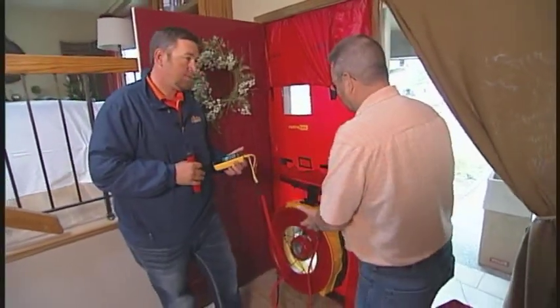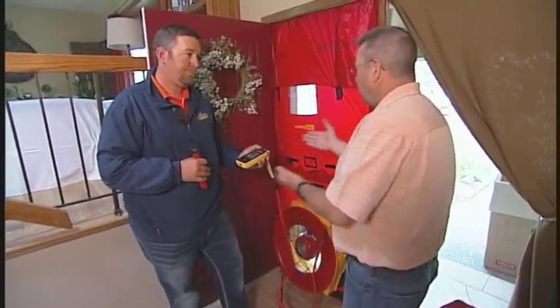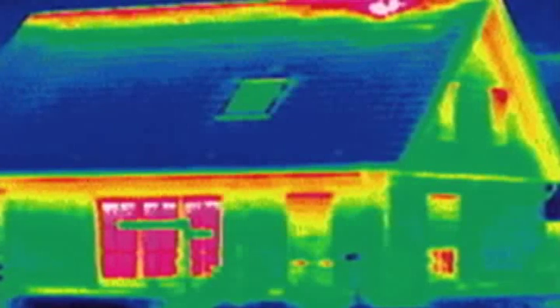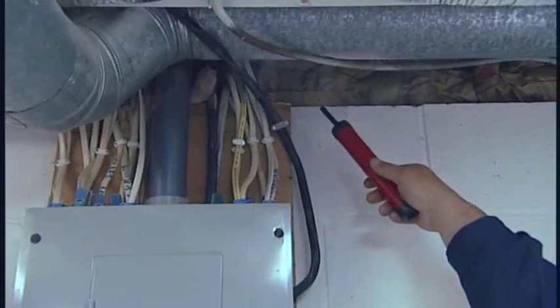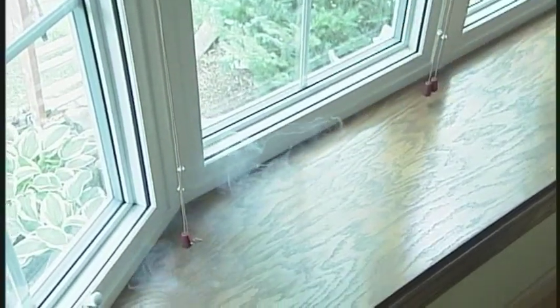And so this blower door test is one of the diagnostic tools that you're using. When you came in, it was essentially double that. How do you know where the leaks are coming from? We go around the house with an infrared imaging camera and we can see where the air is coming in just by looking at the difference in heat signatures on the wall and the attic spaces. And then we go around the entire house with our smoke stick and we're able to see where the leaks are coming from. The can light areas were really showing up — you saw that we put boxes over a lot of those and fixed some ice dam issues.